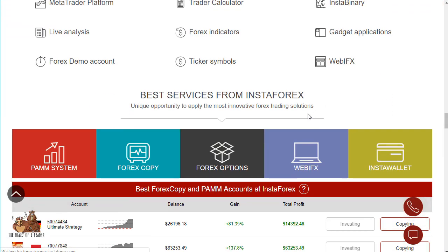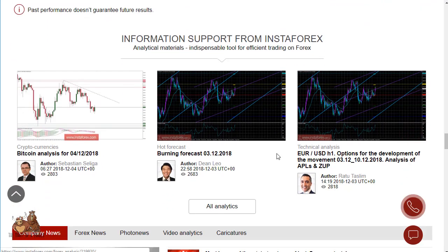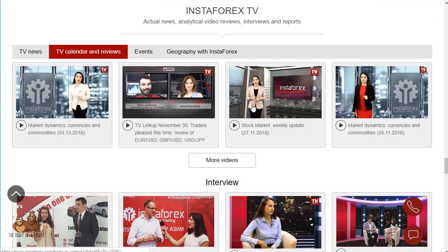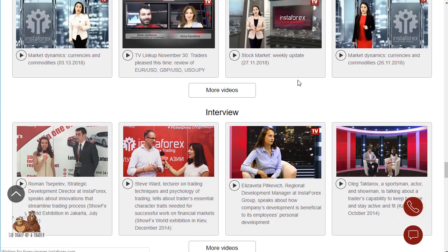Their extra services are impressive too. There's a lot of analysis available, plus Forex TV, which covers the currency markets. They've got educational videos, and the contests section is worth paying attention to even if you aren't actively trading. It's astonishing how much this broker offers.